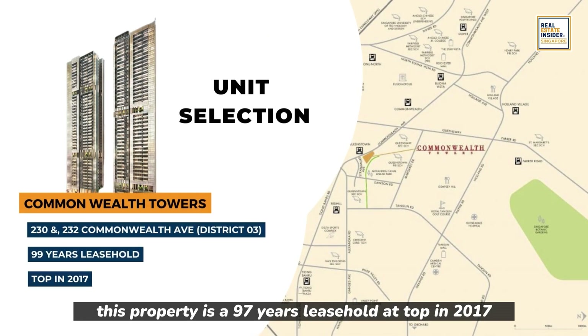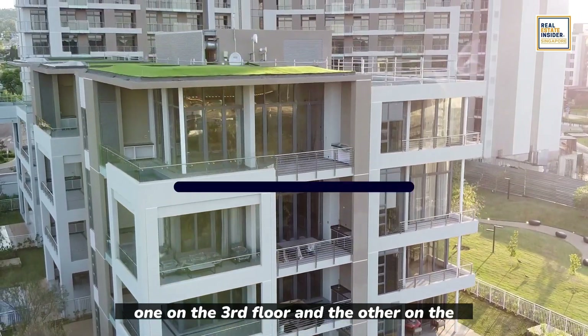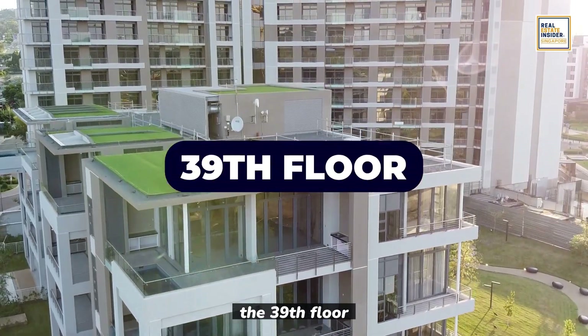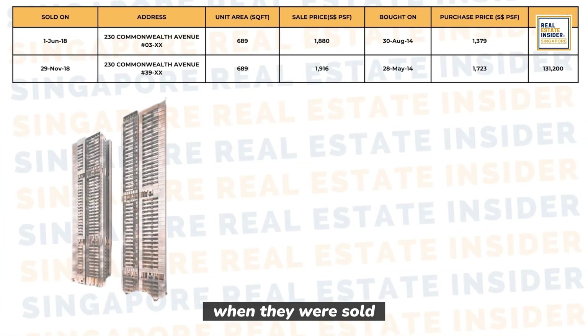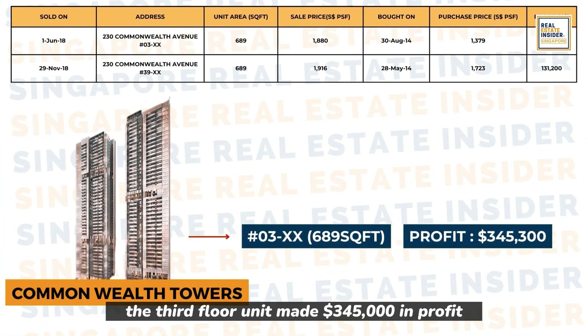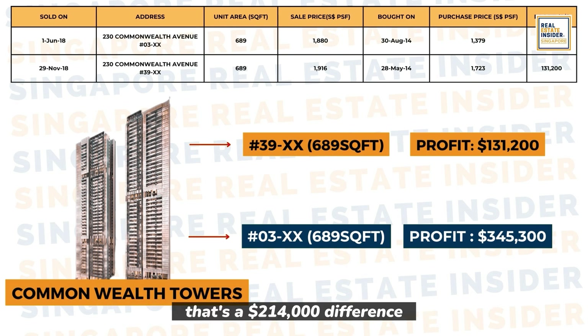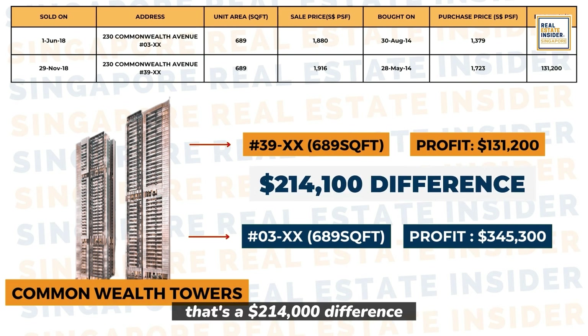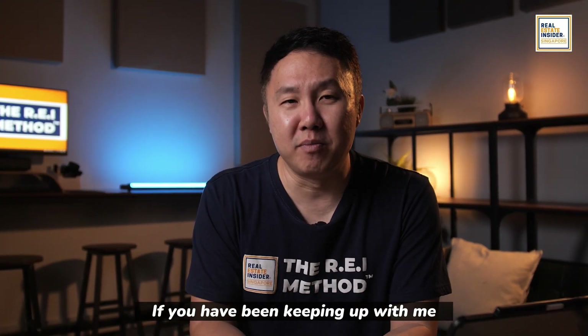Let's start with Commonwealth Tower — a 99-year leasehold property that topped in 2017. We're comparing two units: one on the 3rd floor and the other on the 39th floor. Both are two-bedroom properties with 689 square foot areas in the same stack. When they were sold, the 3rd floor unit made $345,000 in profit, while the 39th floor unit only made $138,000 — a $214,000 difference.